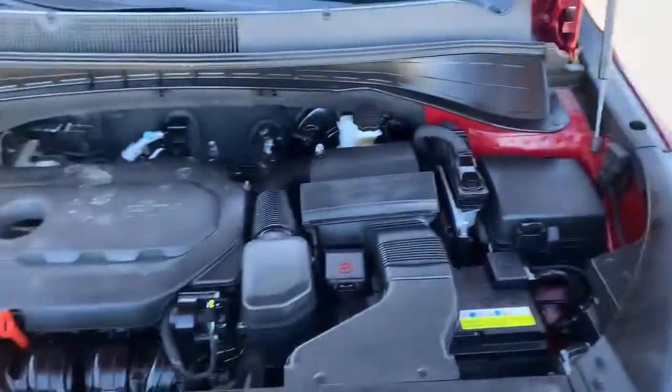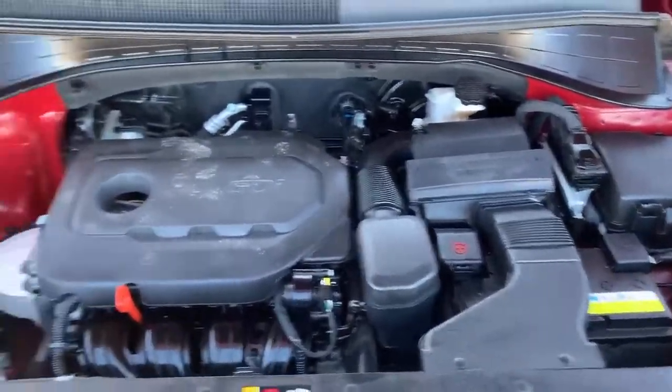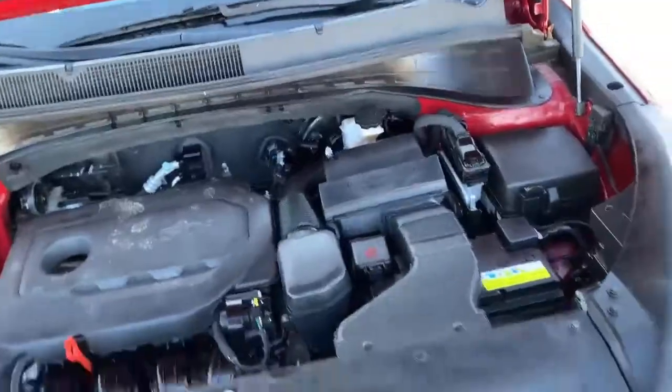This is powered by a 2.4 liter four-cylinder engine. Very, very good engine. Very good on fuel as well.